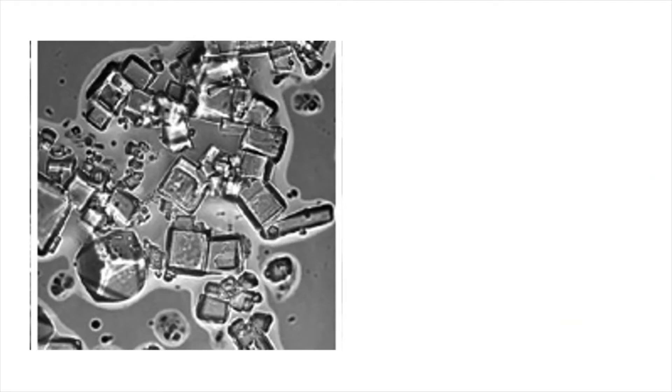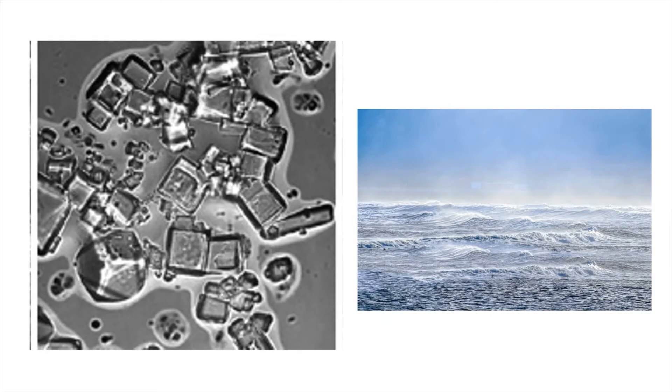These cubes of crystals are sea salt. Every time a wave breaks or a bubble on the ocean surface pops, droplets of sea water are flung into the air and carried on the wind. Gradually the water evaporates, leaving behind a tiny crystal of salt. There is lots of salt in the air near the coast but rather less inland.